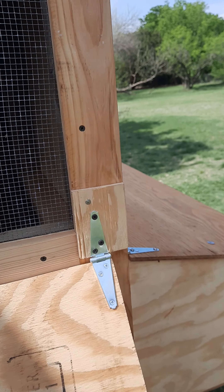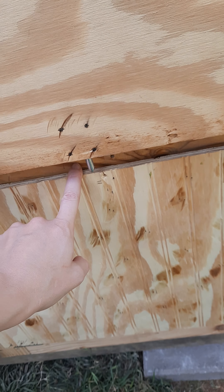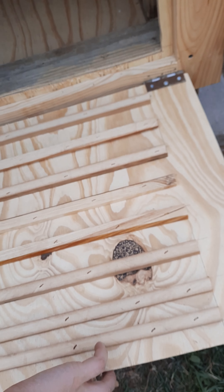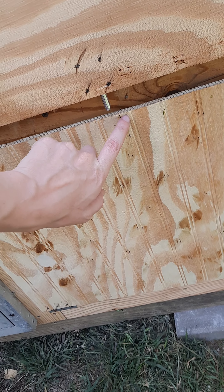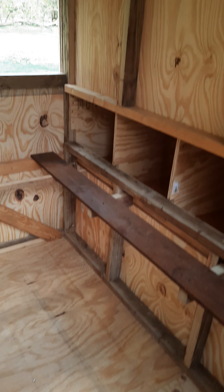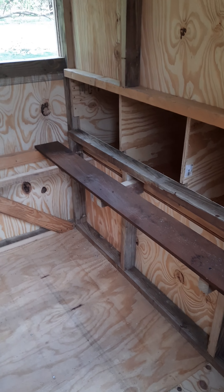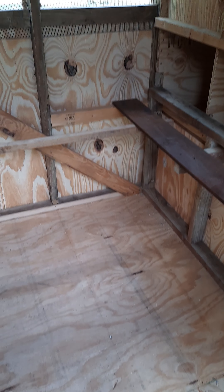Leave it open because it is quite hot. I need to buy one more hinge for this, because this is their get-into-the-coop thing, but it doesn't have the hinge. This is the door — there was some talk about an automatic solar door, which was just silly. I don't need that for chickens.